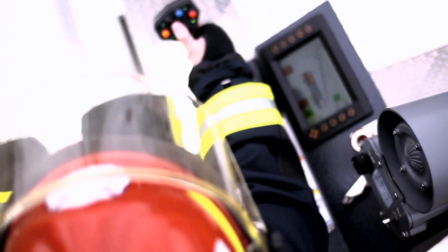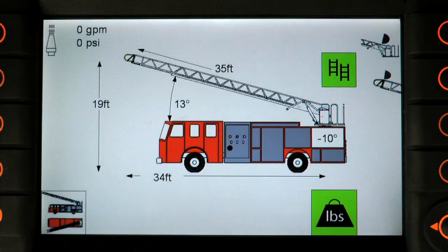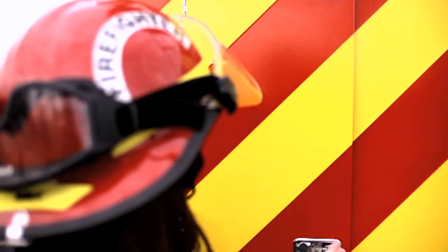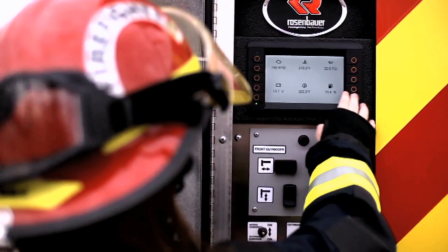Real-time aerial information displayed on the smart screen gives you, the operator, the most accurate and up to the second information of your apparatus. The smart screen includes pages that give the operator as much information as needed. All pages are included on all screens.